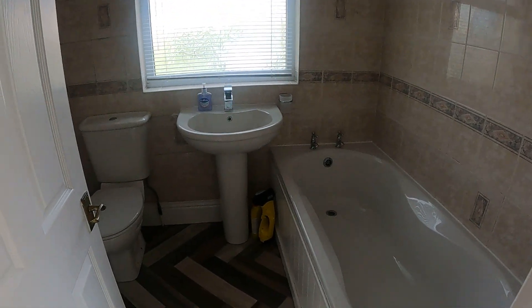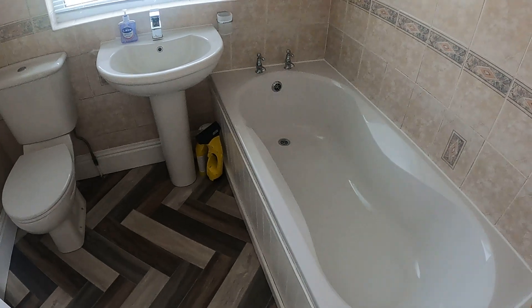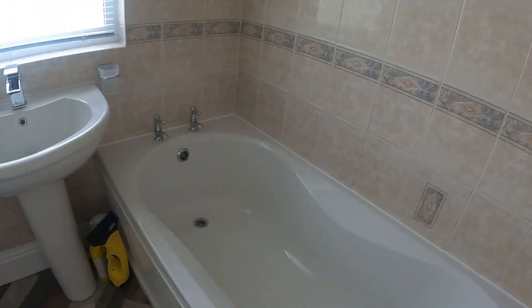Panning around here into the bathroom. Again nicely maintained — family bathroom, nice big window bringing lots of light through. Shower above the bath as well, very useful.